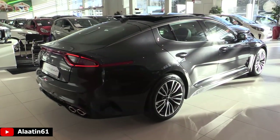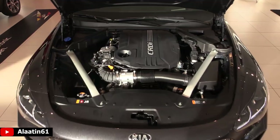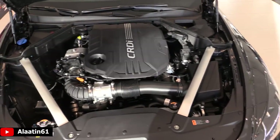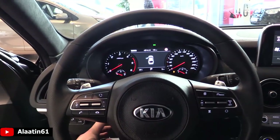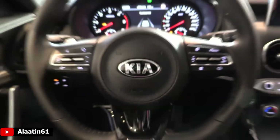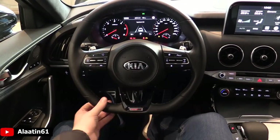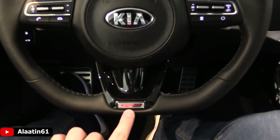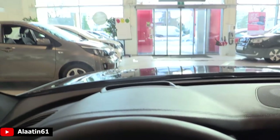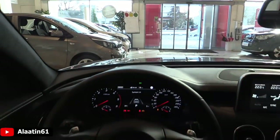This car is also available with a 2-liter turbo petrol engine and with a 3.3-liter twin turbo V6. This is the diesel. The steering wheel is adjustable in depth and height. In the driver's seat of the Kia Stinger GT Line you have the beautiful GT Line steering wheel with a flat bottom design and badge. You have the instrument cluster and head-up display mounted on the windscreen.